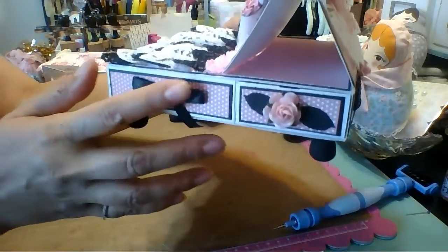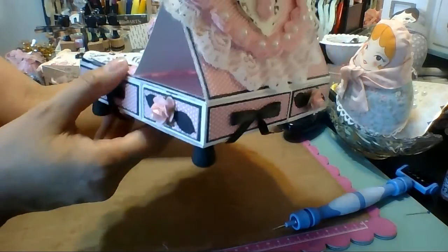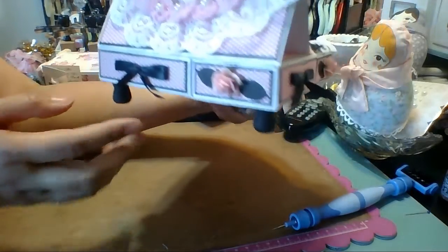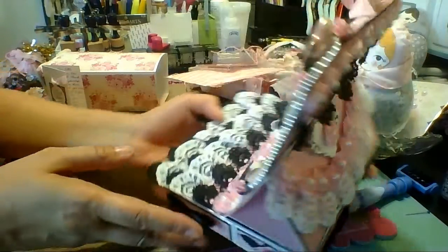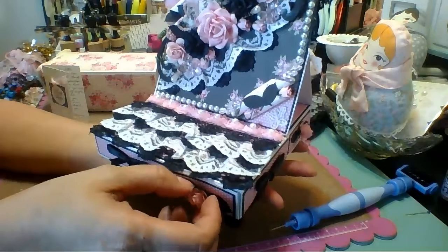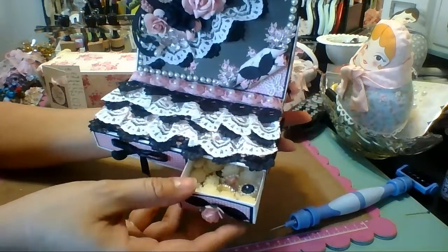I'll take you around so you can see the ribbons on one side and the flowers on the other. Look at the back — even the back is decorated. And then these drawers open and inside there's all kinds of goodies.